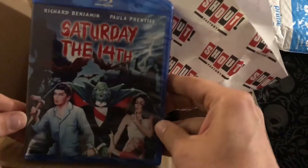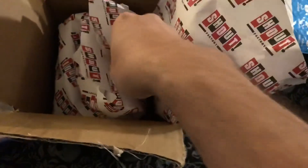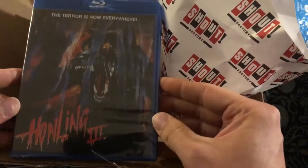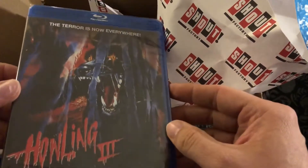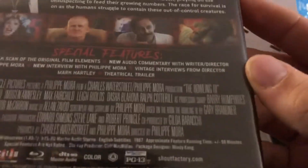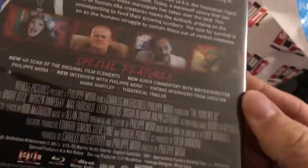Saturday the 14th — it's like reaching into a goodie bag. Howling 3. I've never watched either of these movies. I know Howling 3 is not that good, but that's okay — I sometimes enjoy the not-so-good movies.